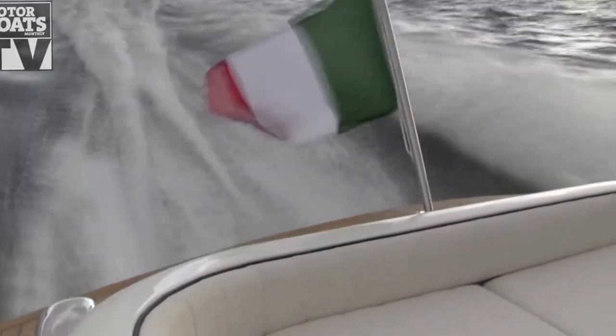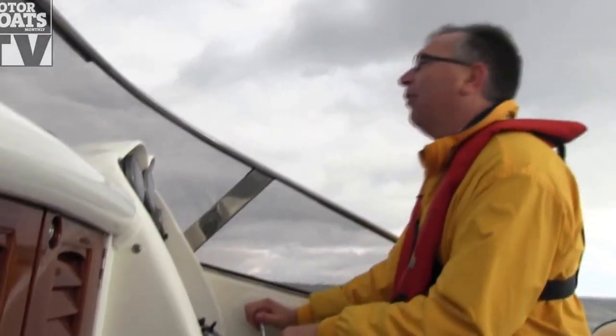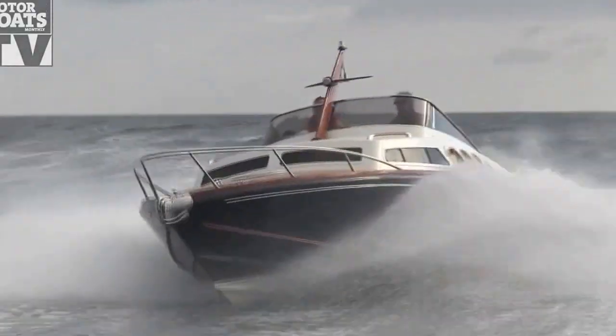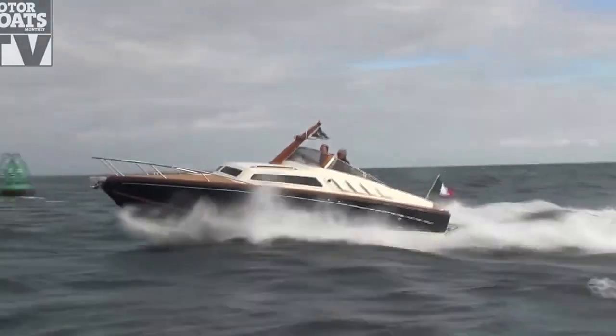We'll just bring the trims up a little bit — there we go, set the boat up. We're now running at 35 knots and she just skips across the surface like the powerboat that she is.